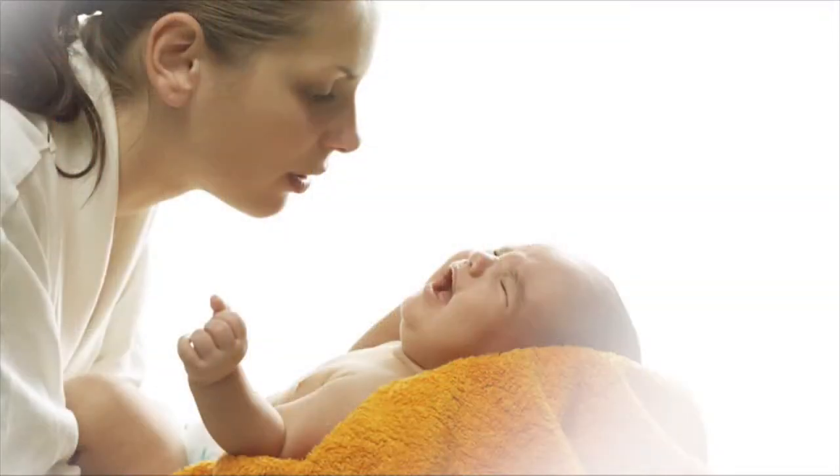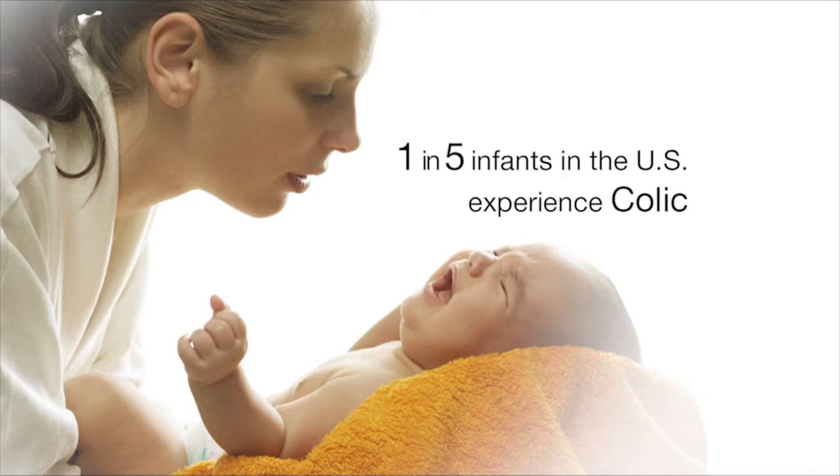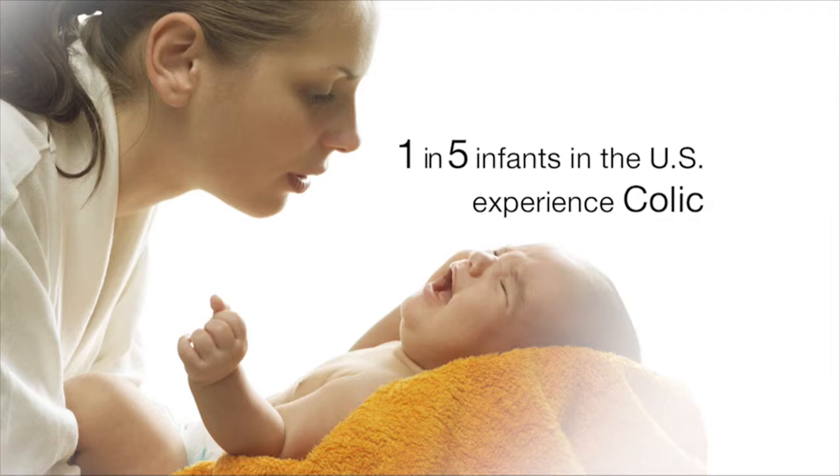Let's start with the youngest members of our families. Many babies suffer from digestive issues, so what can parents do? About one in five infants in the U.S. will experience some degree of colic, which is really a digestive issue that can be associated with TLI.